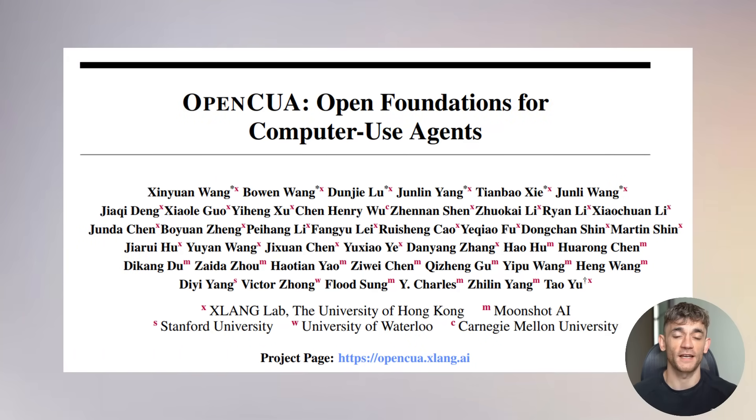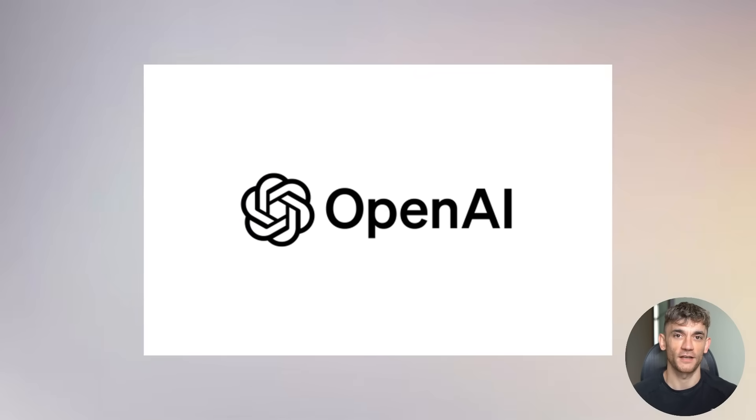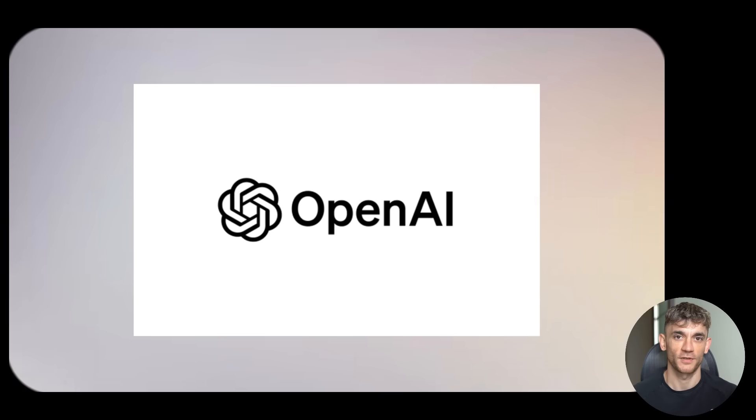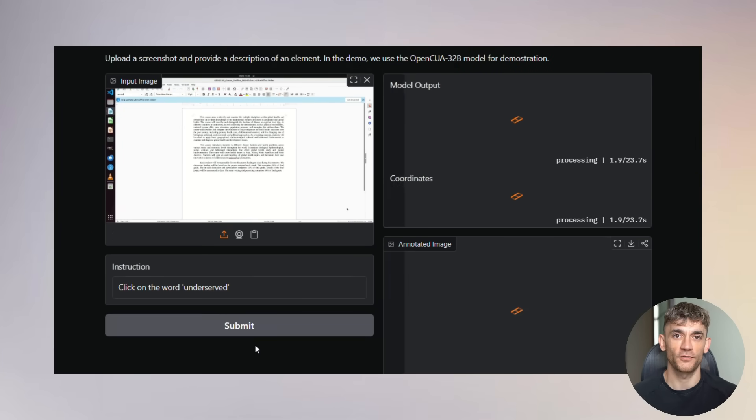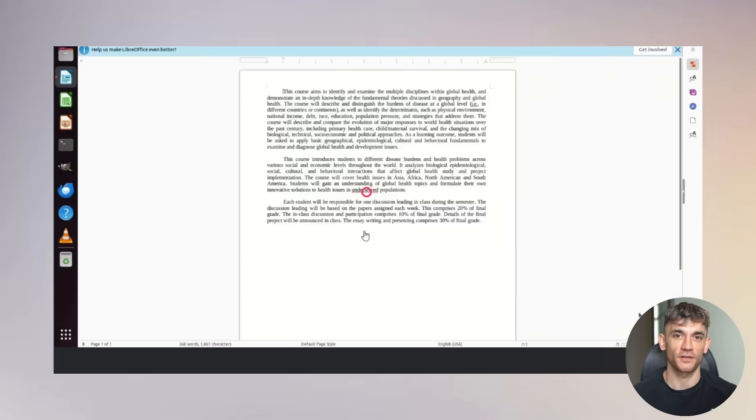The research team at XLang AI, based at the University of Hong Kong, just dropped this absolute bombshell that's got the entire tech industry talking. While companies like OpenAI are charging $200 a month for their operator system, these researchers just released something that achieves competitive performance as a completely free open source alternative. This could change everything for entrepreneurs and business owners.